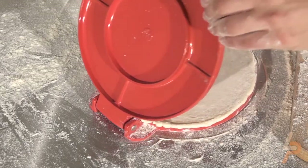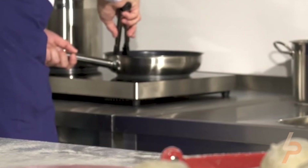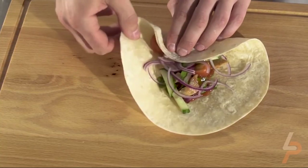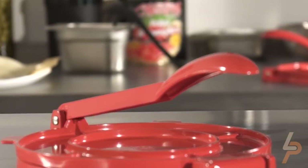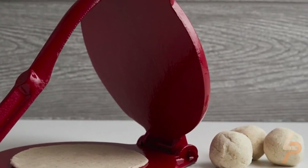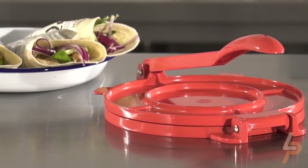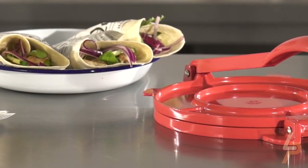We are obsessed with the taste of homemade tortillas — chewy in the middle, crispy edges, with a delicious flavor. Use it for your next taco night or party and rule the kitchen. Simply place your ball of dough between the plates and press, rotate and press again, and now your tortilla is ready to cook. Keep your tortillas warm in the handmade serviette cloth napkins included.